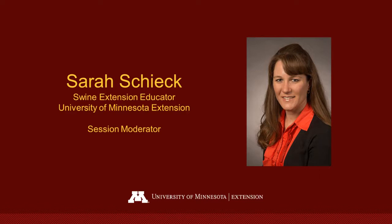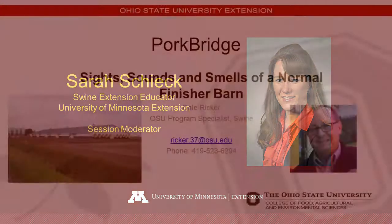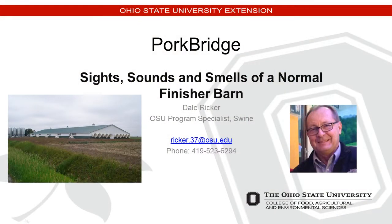With that, I hand things over to you, Dale. Well, thanks Sarah, and thank you Sherry too, for all that you do for PorkBridge as well as SowBridge. Your efforts are certainly appreciated by us all.